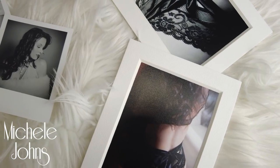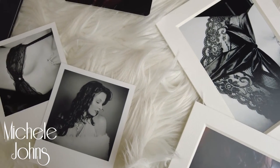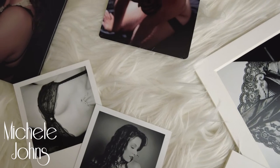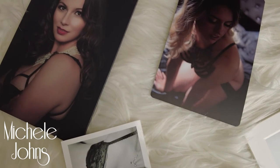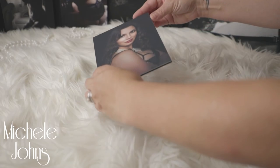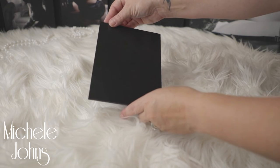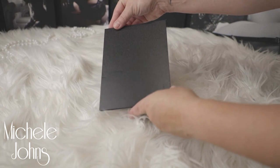Loose prints are always a fantastic option. You can get anything from a 5x7, 8x10, on up to bigger sizes. The loose prints I offer are not just a piece of paper — they have a really good backing to prevent warping and they can still be put into a frame.